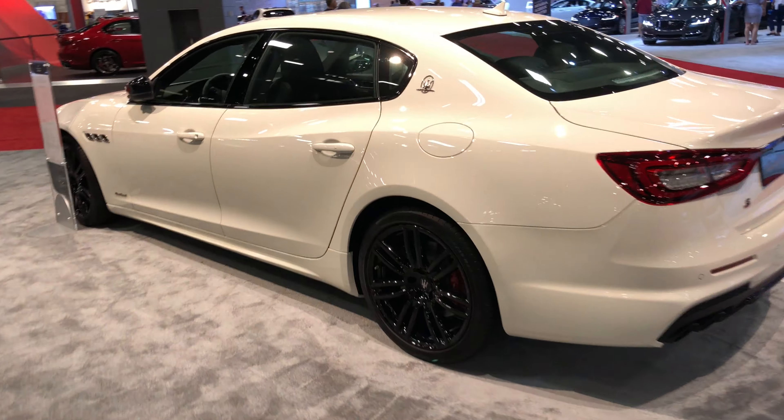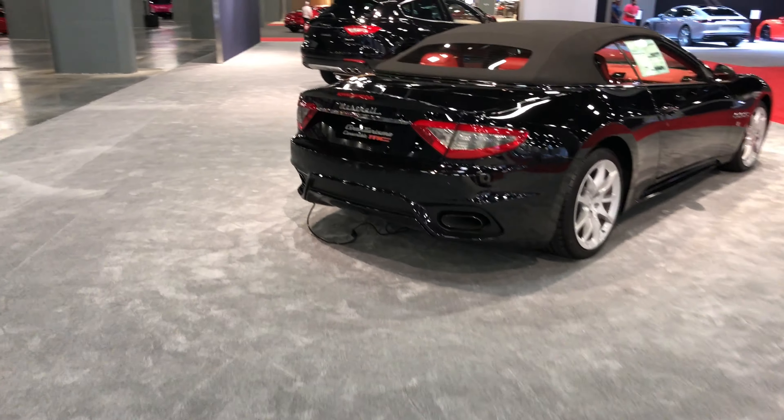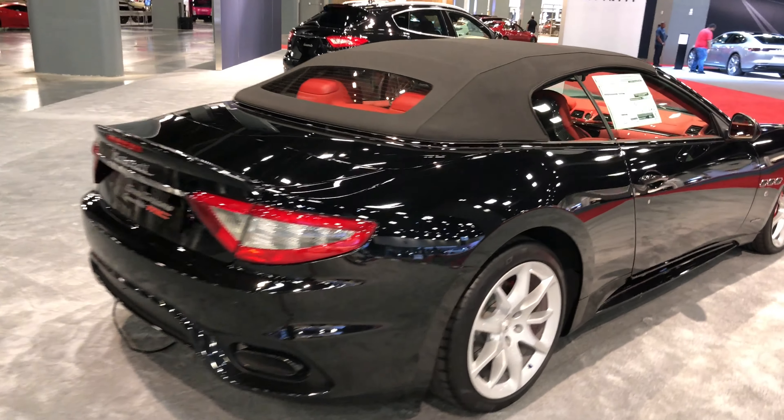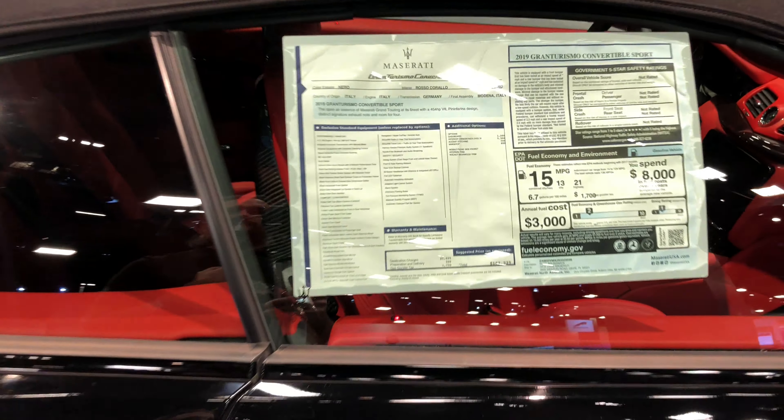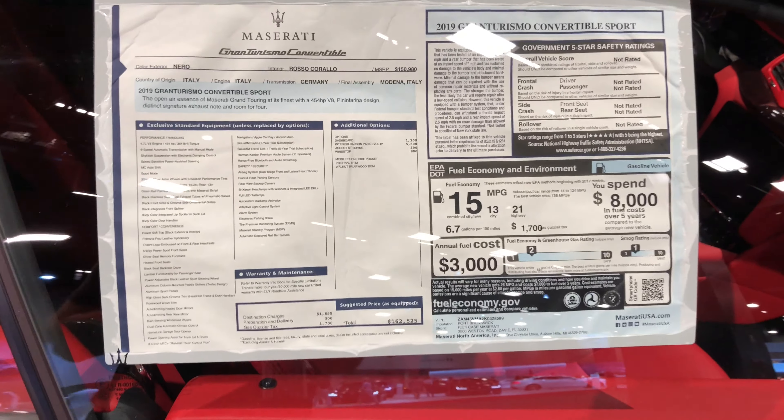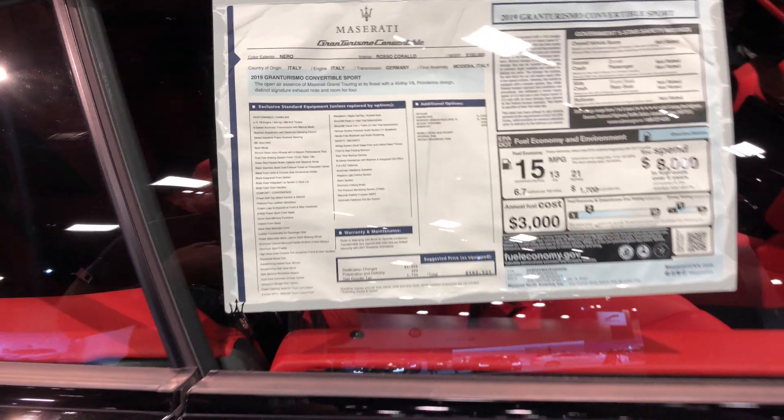Got some Maseratis over here — four-door model, convertible, Gran Turismo. This thing looks pretty sweet. I love the interior of this car. Is this the 2020 model? No, this is the 2019.